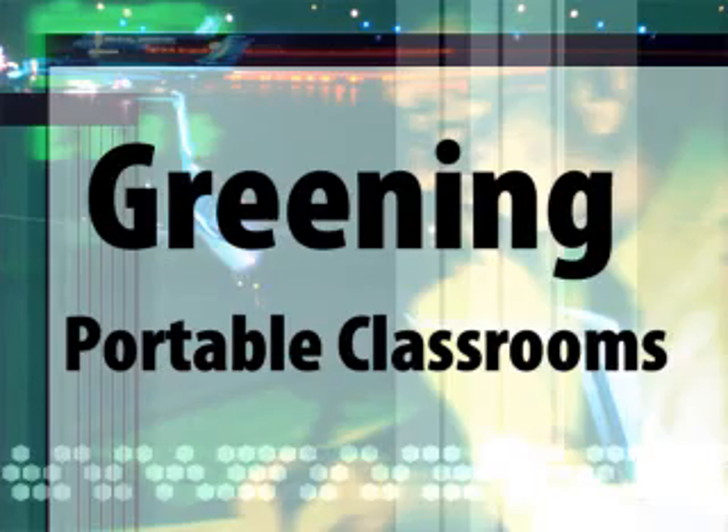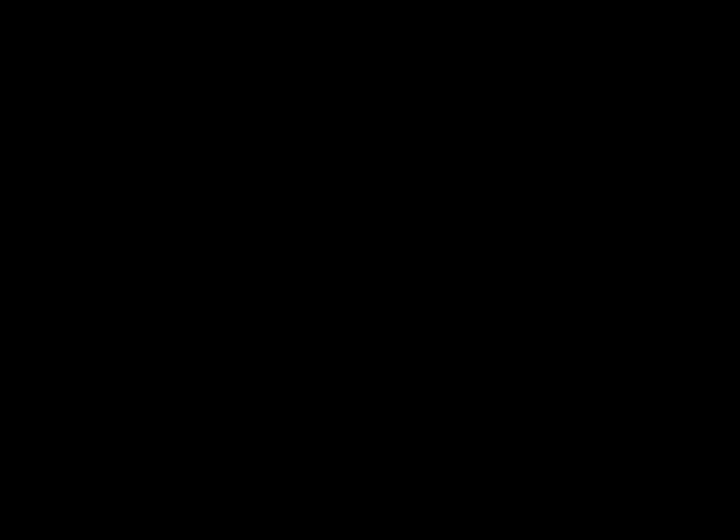Look for my next presentation that will be up shortly. See you then. By the way, FPL will probably pay for much of the cost of this retrofit and you'll reduce your energy cost by 20 to 85 percent. Guaranteed.